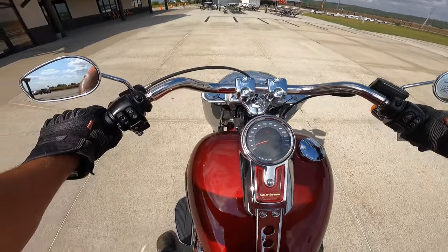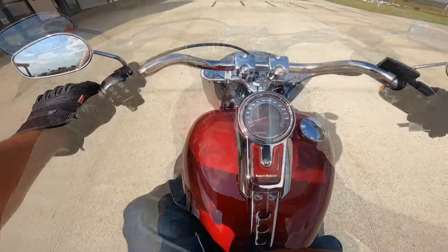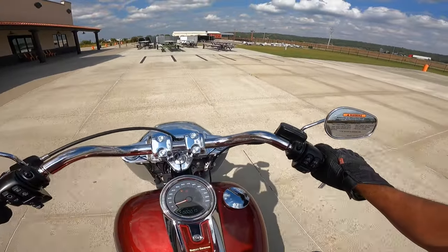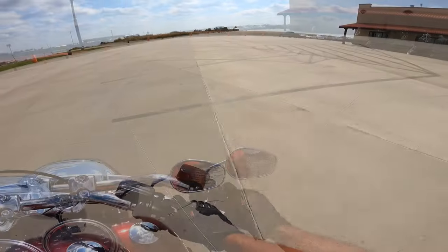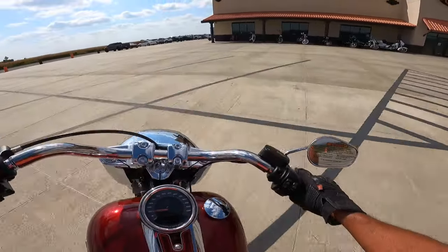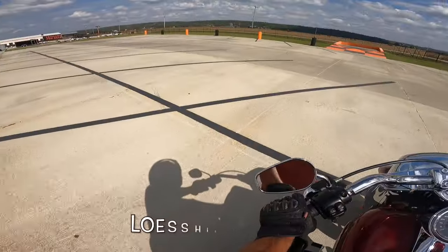Harley-Davidson Fat Boy in Heirloom Red Fade, 120th anniversary — let's take this thing for a run. Oh, the torque is amazing! What a bike. I love the way it feels already. Let's do a little parking lot stuff here.